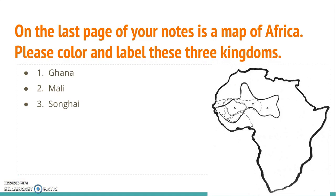If you look on the last page of your notes, there is a map of Africa. Please color and label these three different kingdoms. Number one is Ghana — it's the one that has kind of like round dots drawn as the outline. Number two is Mali, which is this dashed line here. Number three is going to be Songhai, which follows this dark black line all the way around here.